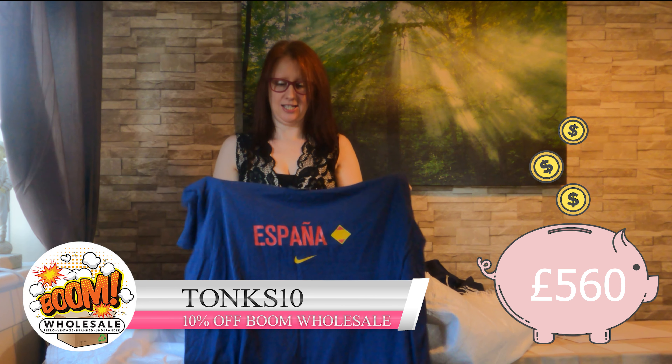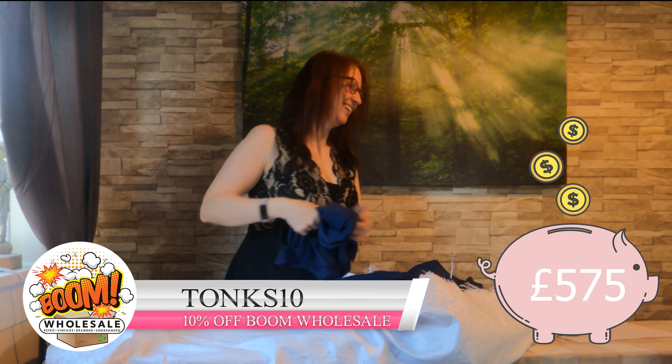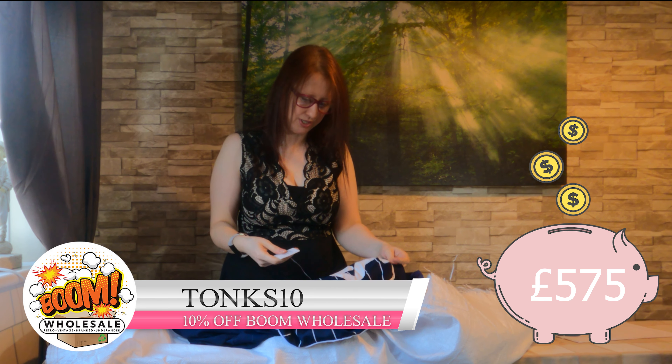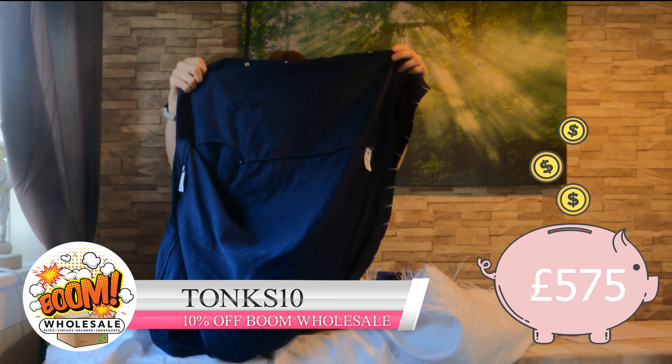This one is Nike again. And this one is brand new — a tagged Fila top, $35. It's cute — like a baseball shirt.